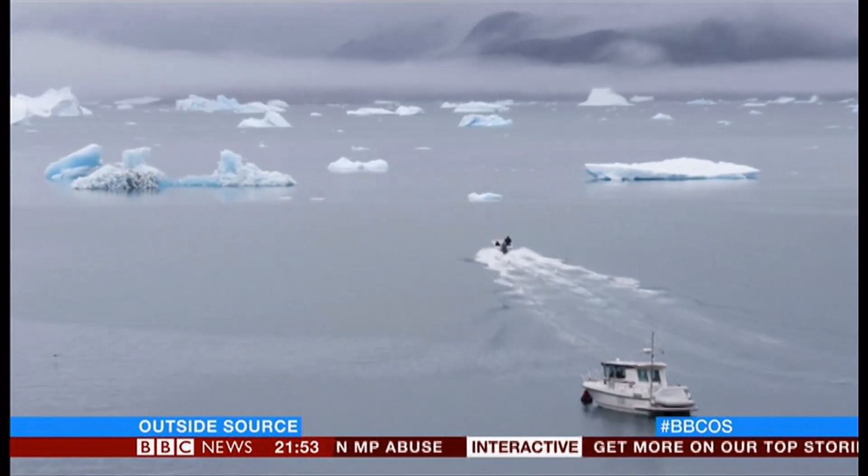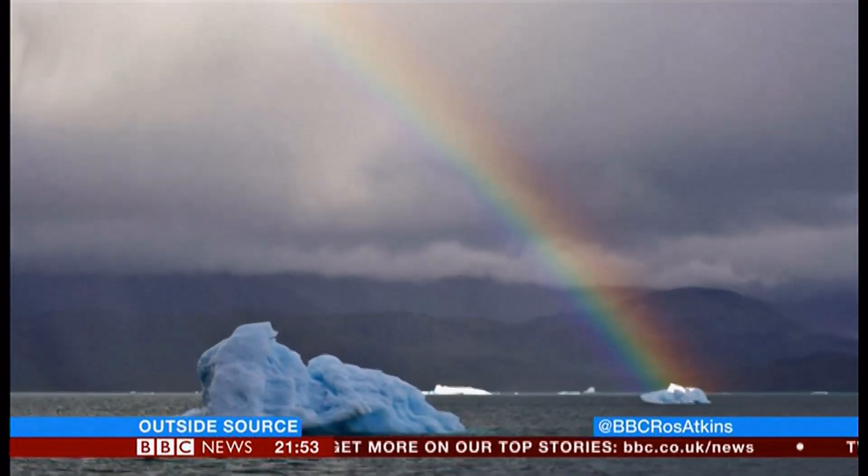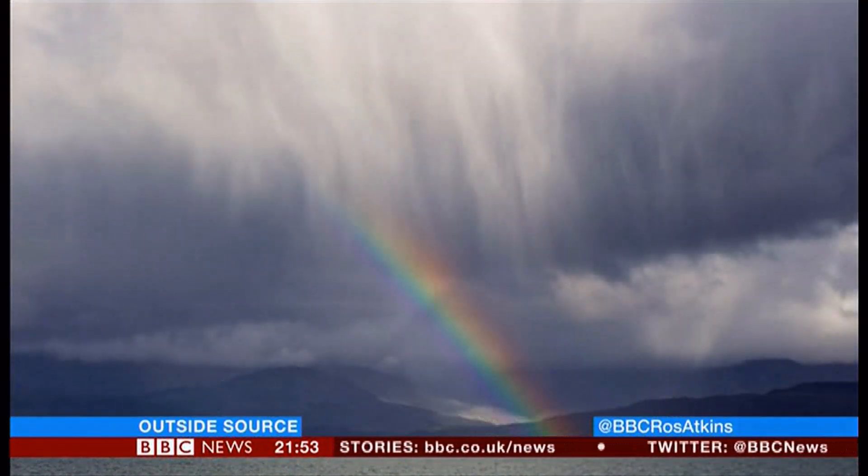The big surprise is that even when Greenland should be at its coldest, there can be flows of warm, wet air coming up from the south, and these are happening more frequently. So after five days of clear sky conditions, we have this rain.